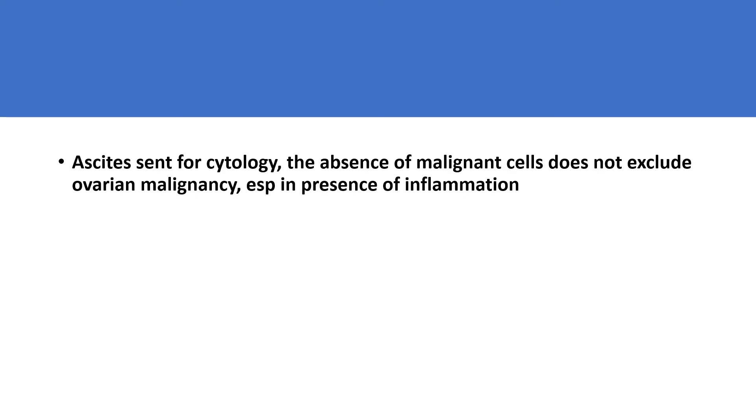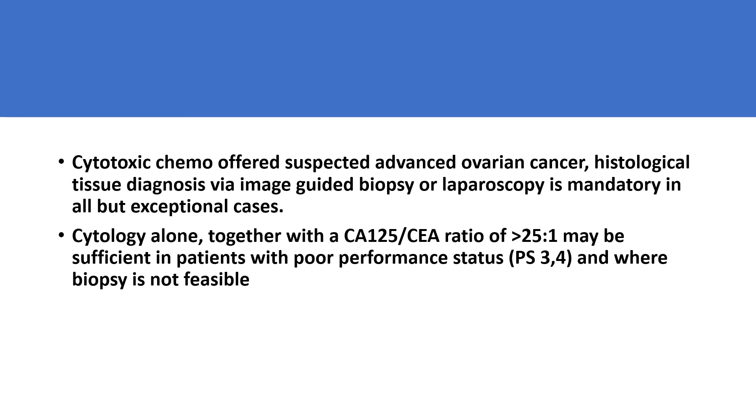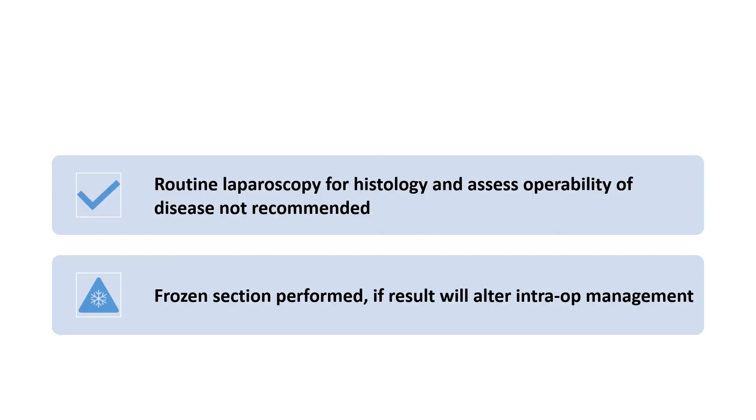Ascites should be sent for cytology; the absence of malignant cells does not exclude ovarian malignancy, especially in the presence of inflammation. Histology should be sent so diagnosis can be confirmed, usually done by image-guided biopsy or laparoscopy, in all cases except a few exceptions. Cytology alone, together with a CA125 to CEA ratio of more than 25 to 1, may be sufficient in patients with poor performance status and where biopsy is not feasible. Routine laparoscopy for histology and to assess operability is not recommended.